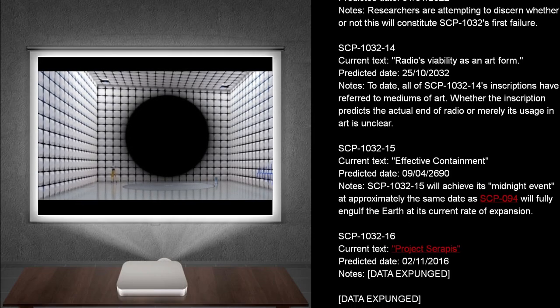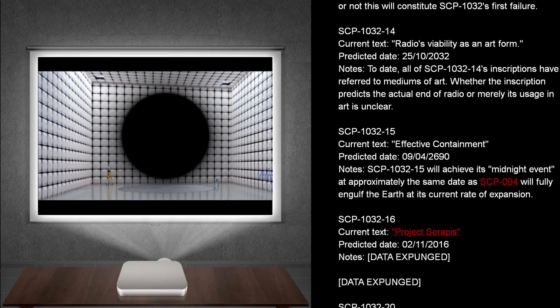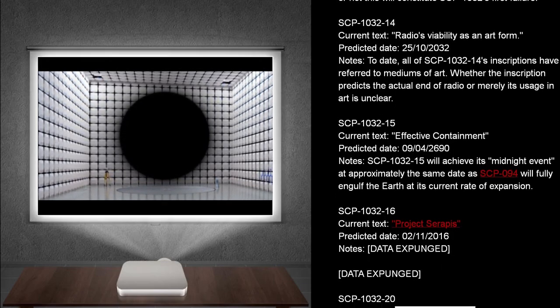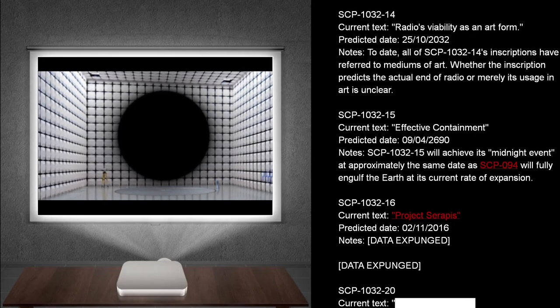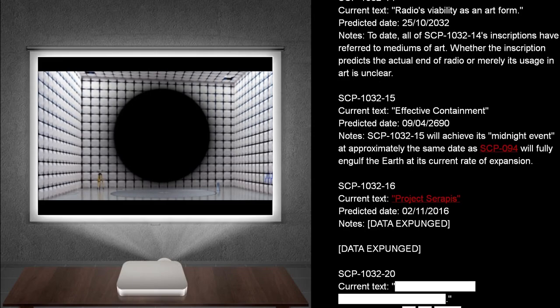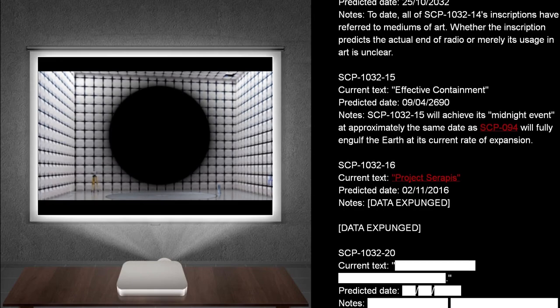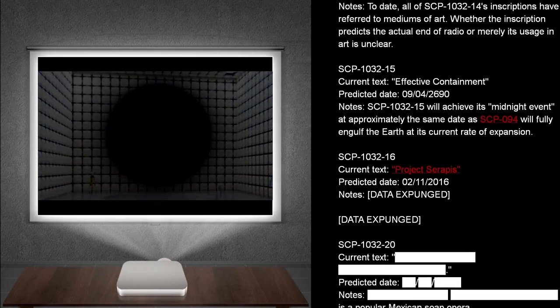SCP-1032-15. Current text: Effective containment. Predicted dates: The 9th of April, 2690. Notes: SCP-1032-15 will achieve its midnight event at approximately the same date as SCP-94 will fully engulf the Earth at its current rate of expansion.